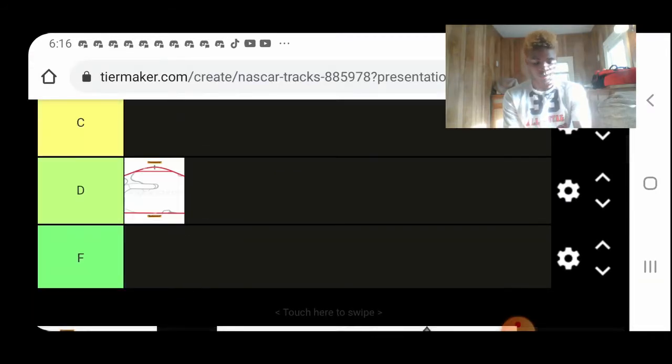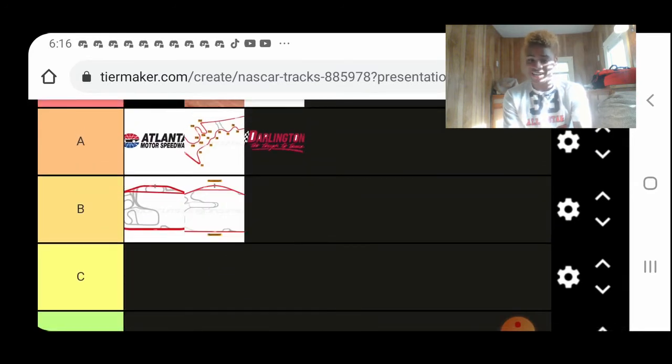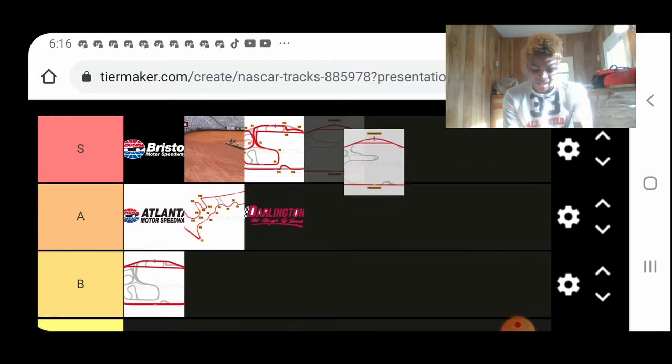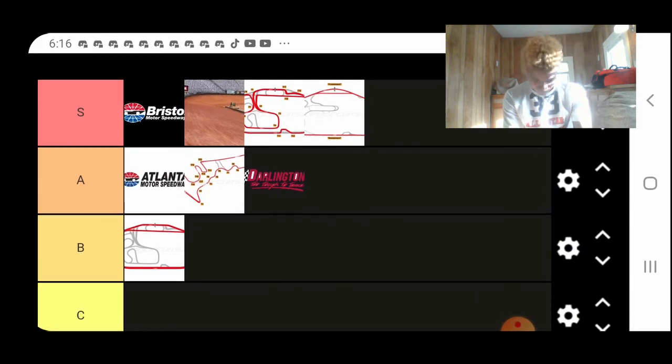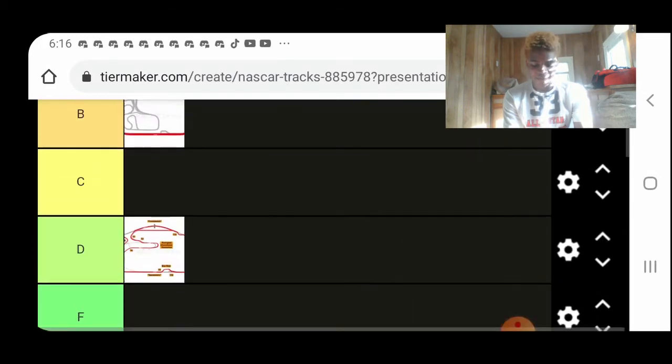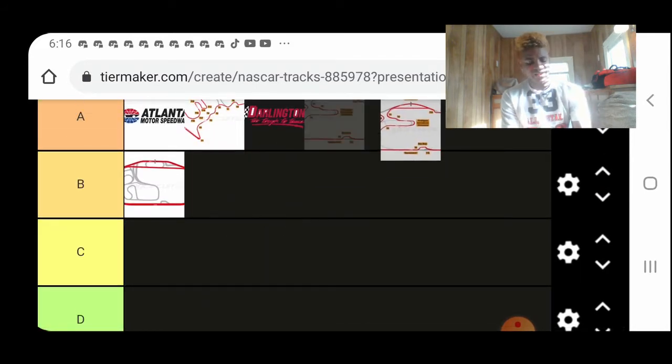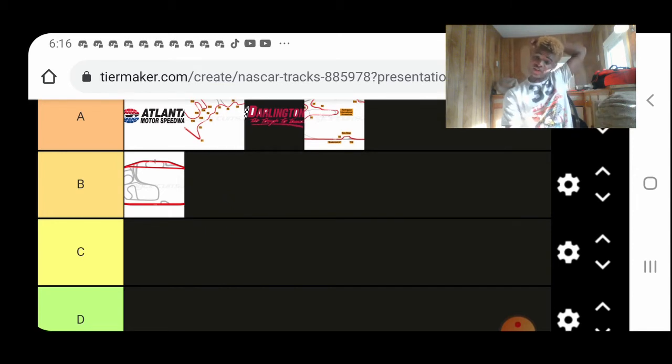Daytona. Do I need to explain Daytona? I don't think we do. Daytona Road Course — it's an A-tier track. The first two races were actually pretty good, if I'm being honest.